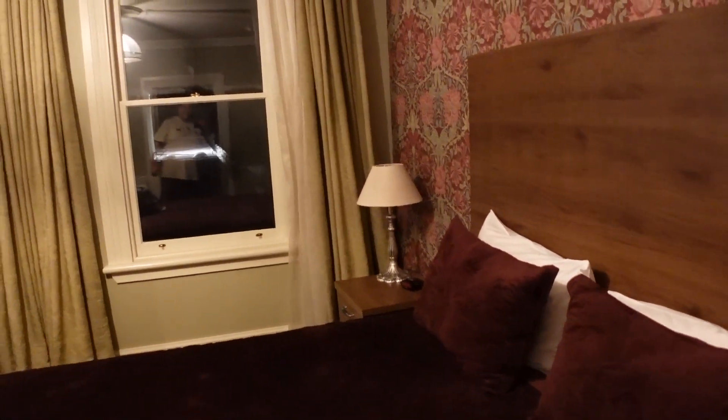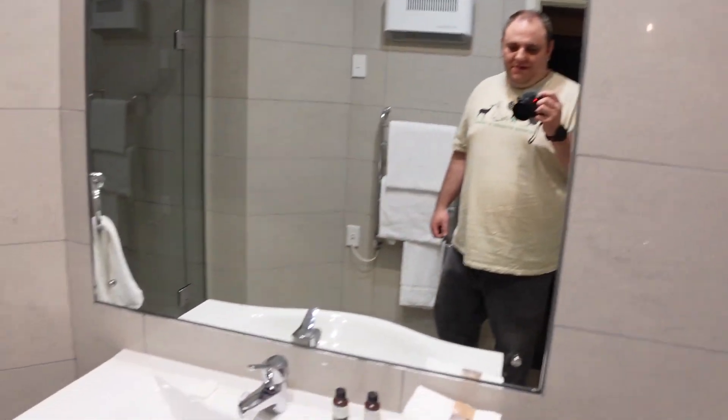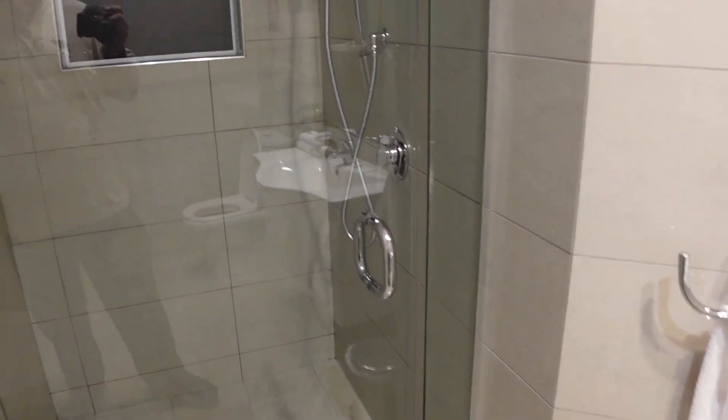That's creepy — it's like someone's walking around with a flashlight outside. Oh wait, it's the ceiling. This is the bathroom — that's the toilet, that's the sink, and the shower is decent.